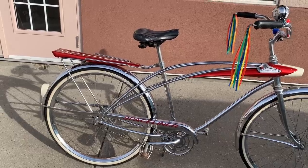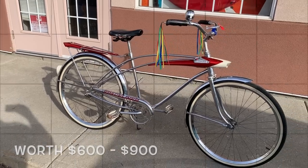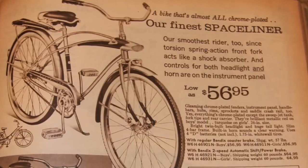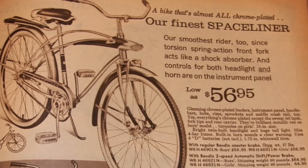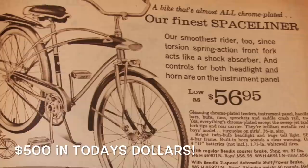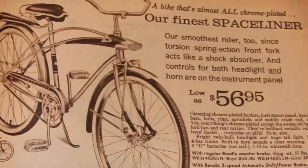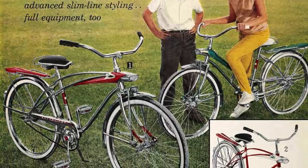A bicycle like this in wonderful condition is a rare find. When these bikes came out in 1964 they were not inexpensive — $56.95 equates to about $500 in today's funds. That's a pretty good bike for your kid. That's a lot of love at Christmas time. Back in the day you might just get one gift for Christmas. I can see why.